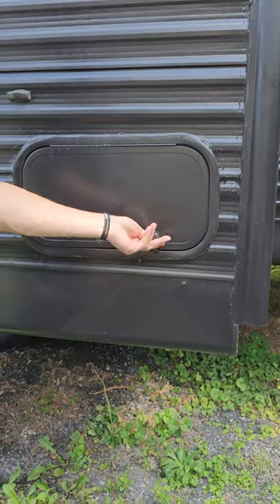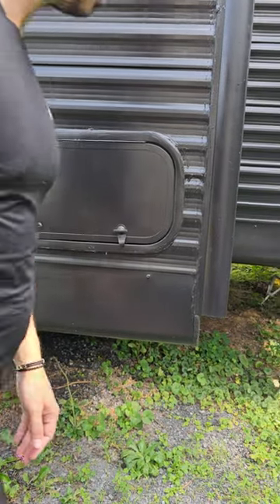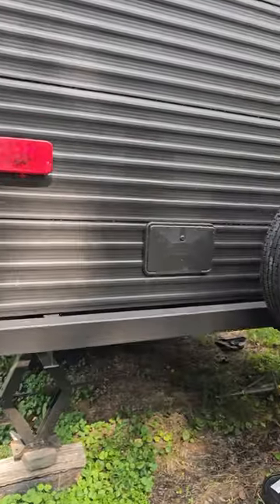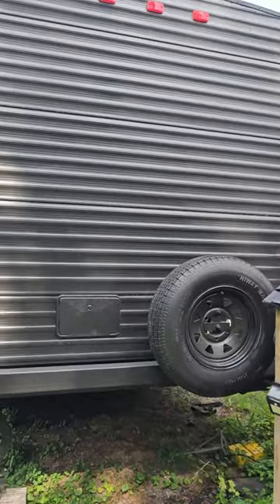This is another way to access storage under one of the benches. The RV sleeps six — two in the bedroom, two in the bunk beds, and two if you bring down the kitchen table. The tires are brand new — when we bought it, it had new tires and we haven't used it.